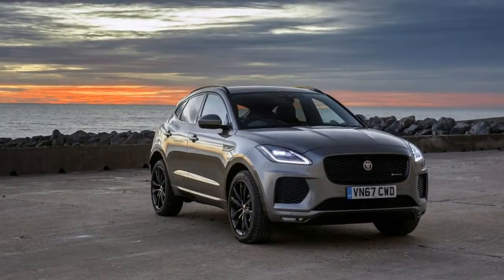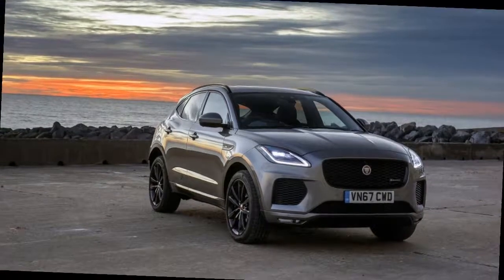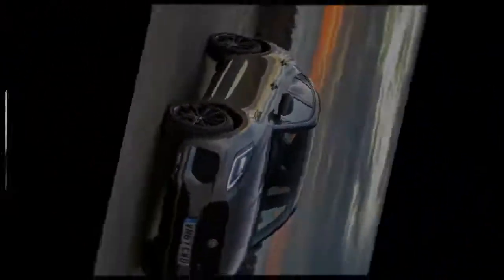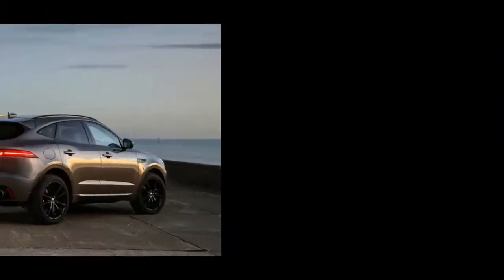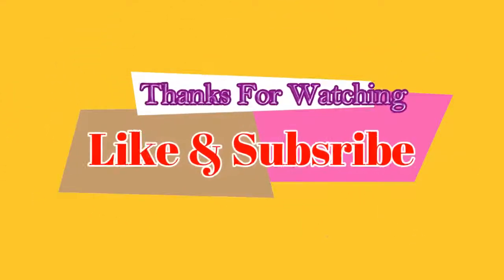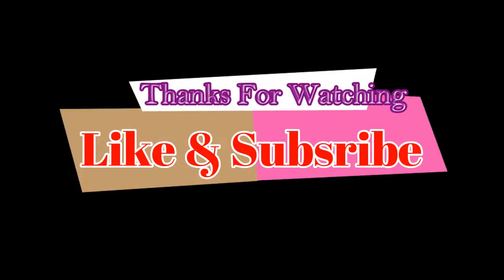As speeds increase this diminishes and the brand's trademark body control comes to the fore. The integral link rear suspension is key here — variations of this setup used across the Jaguar and Land Rover ranges and designed to both improve wheel control and packaging, with less intrusion to trunk space than the Evoque setup. In the Jaguar style, the E-Pace feels as composed and stable in the middle of its damper stroke as it does when settled, this flowing character helped by well-weighted and positive steering.